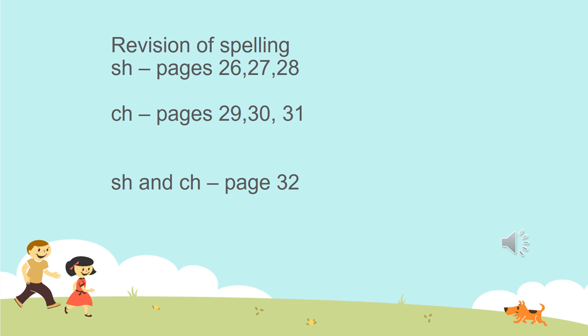In your Simply Phonics workbook, I would like you to revise the phonics sounds sh and ch. You don't have to do all of them on the same day — use the week and do maybe two pages at a time. It is revision of work that we have done already. Please write neatly in your workbooks; we will be checking when we come back to school.